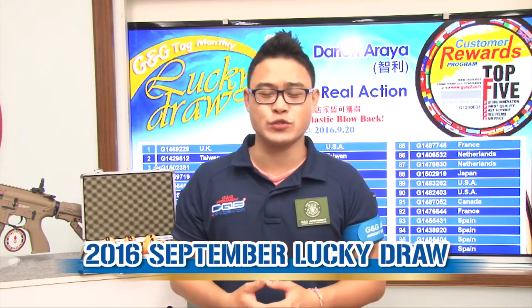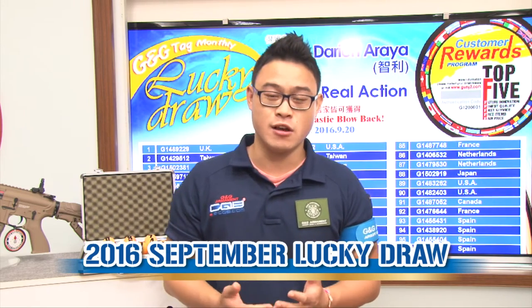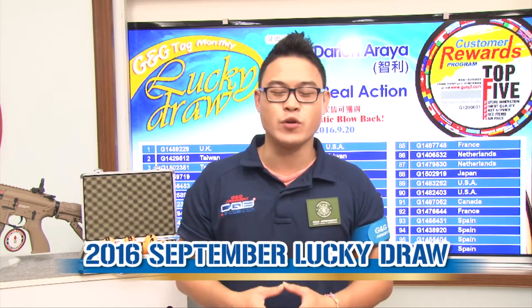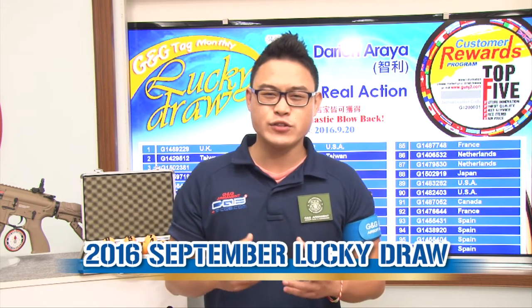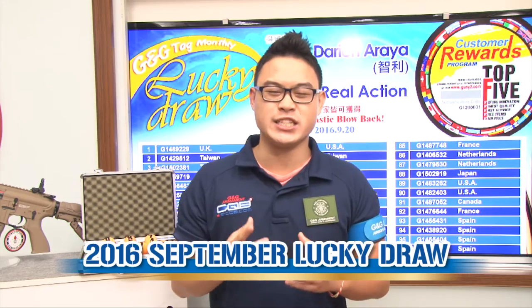I don't have any new product to show you this month, but it doesn't mean that nothing happened at G&G. Only yesterday, we welcomed the winners of the free trip to Taiwan. They are going to spend 5 whole days in Taiwan, all paid by G&G.